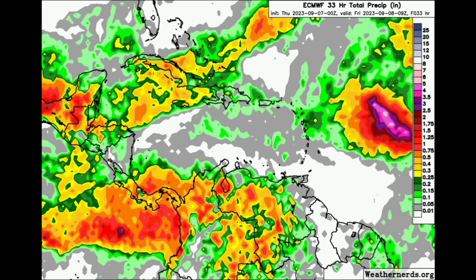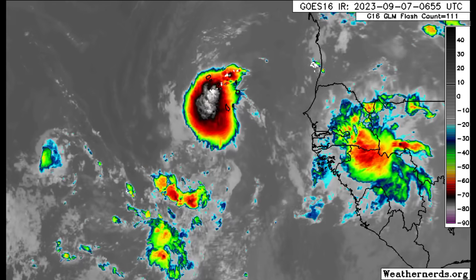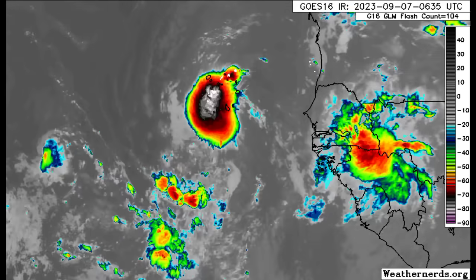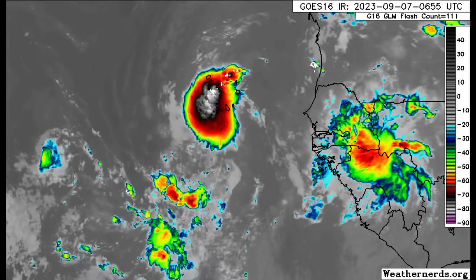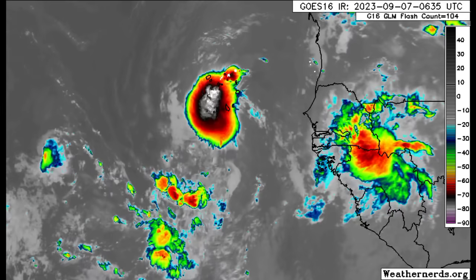Here we can see the remnants of Franklin — there's still a chance of seeing some regeneration up there. But we've got 96L, which has an 80% chance of seeing tropical cyclogenesis or development as we head into the next seven days. It's currently likely inducing some heavy rainfall across parts of the Cabo Verde islands and Puerto Rico area. The good news is that it's going to be out at sea for the most part, so even if it should become a strong hurricane out there, it is actually not going to be a problem for anyone. It is likely to become our next named storm, Margo.